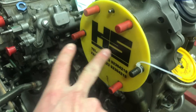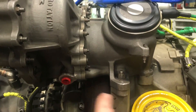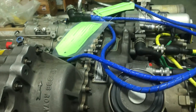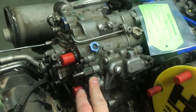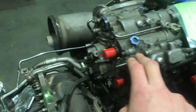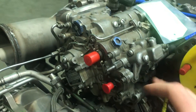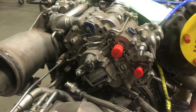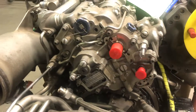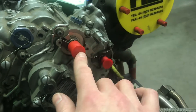The starter-generator bolts up to the spline drive here, which is driven from the accessory gear case. This whole case splits and you can remove the entire accessory section. On the accessory section there's also the HMU — the hydro-mechanical unit. It's kind of like a carburetor or fuel injector on an old vehicle; a very complicated piece of kit. I've never had to change one and I hope I never do.